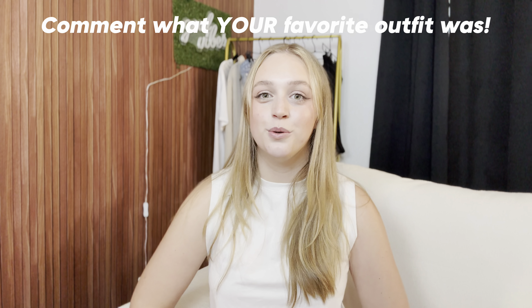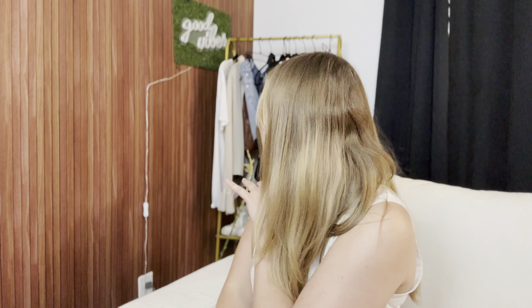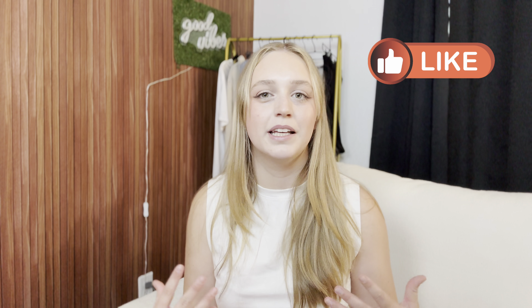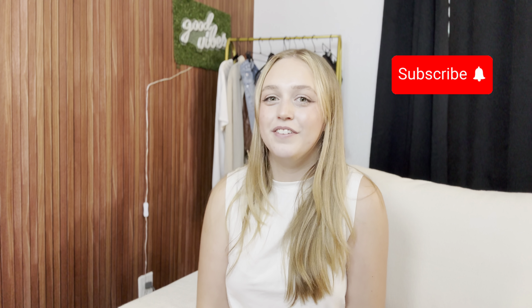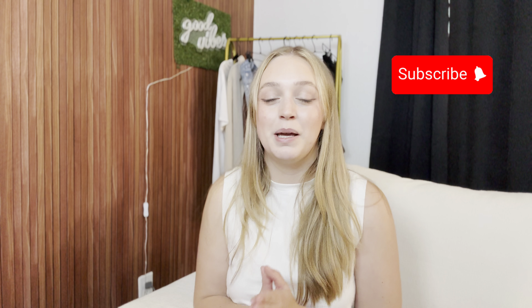I've been trying to find new ways to style my clothes, especially clothes I struggle with styling — like a lot of what's in this video. Let me know in the comments which of these outfits was your favorite. I think my favorite was the first outfit — the green skirt with the graphic tee. It's so cute and simple but makes a graphic tee so much more elevated, and I love that. If you want to see more videos like this, hit that like button — it helps me know what you're enjoying. If you haven't already, hit that subscribe button. Hit that notification bell to get notified every time I post, and I will see you next time — bye!